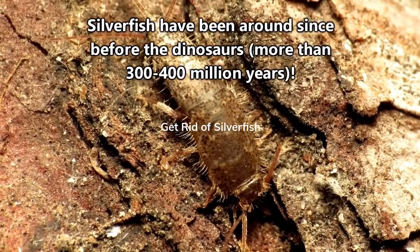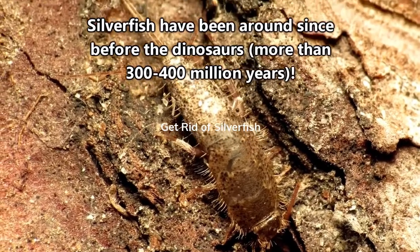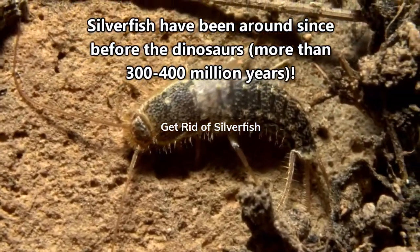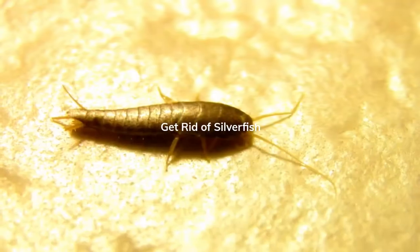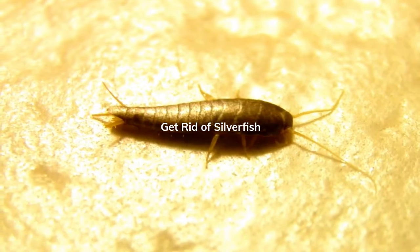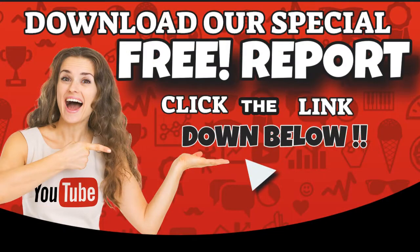These arthropods are commonly referred to as primitive, because they go way back in the fossil record and seem to have appeared relatively early in the arthropod timeline. In fact, until 1926, the oldest insect fossil discovered was an animal from the Zygentoma order.